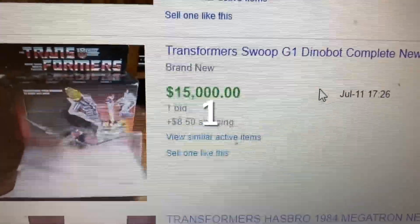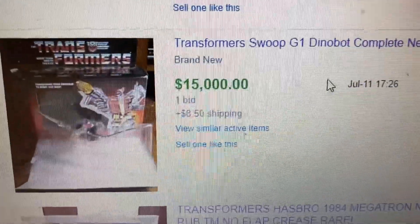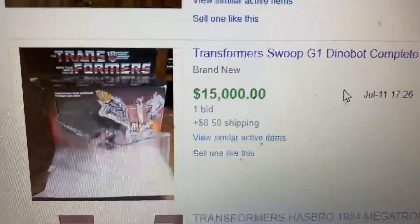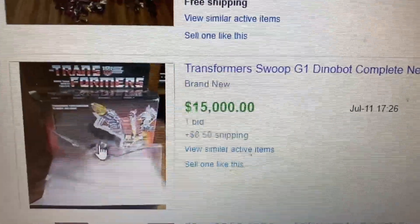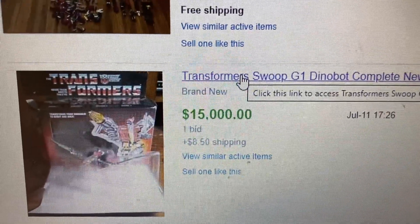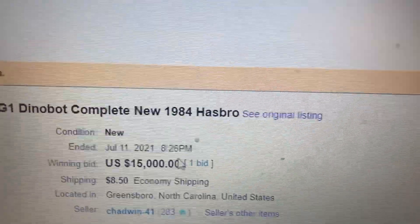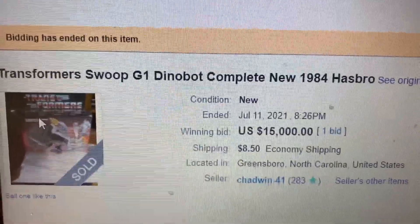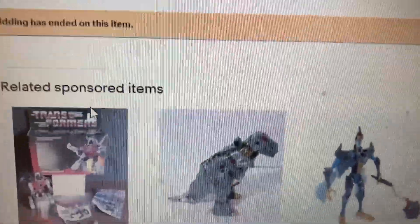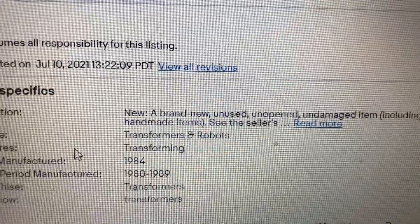Coming in at number one, we have Transformers Swoop G1 Dinobot, complete, 1984 Hasbro. This one sold for $15,000 with only one bid on July 11th. Personally, I would have at least gotten a graded toy for that price, but it was sold out of Greensboro. Let's click on it to see how you can tell if this is a knockoff or original.